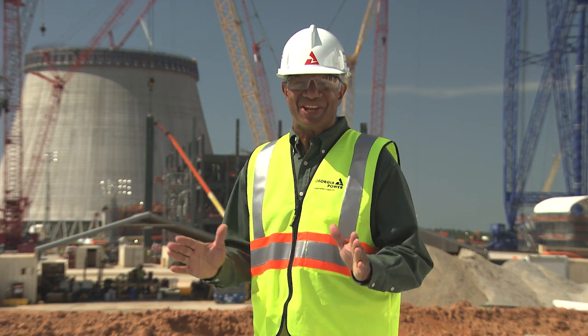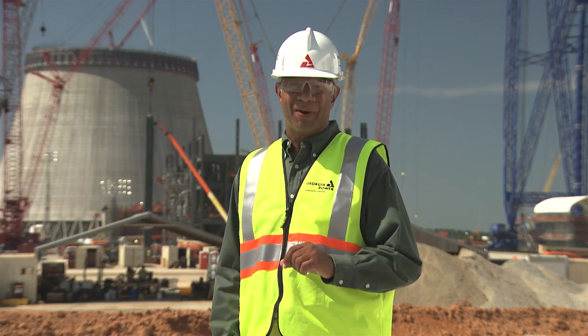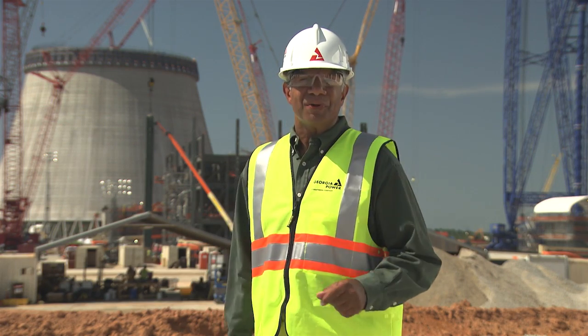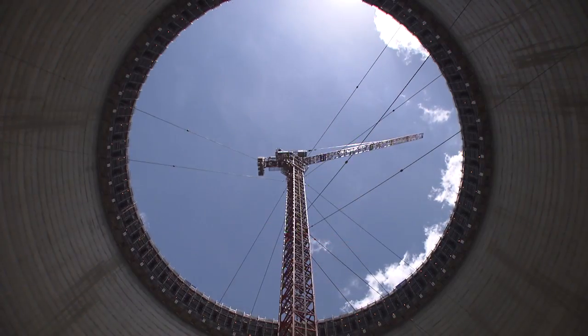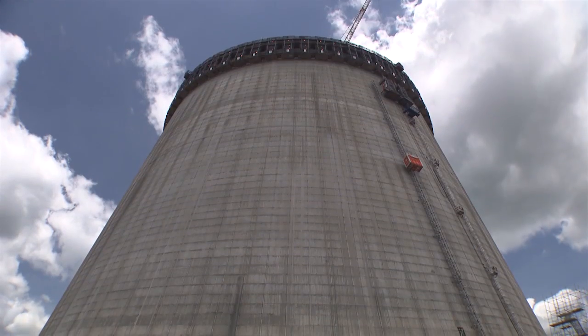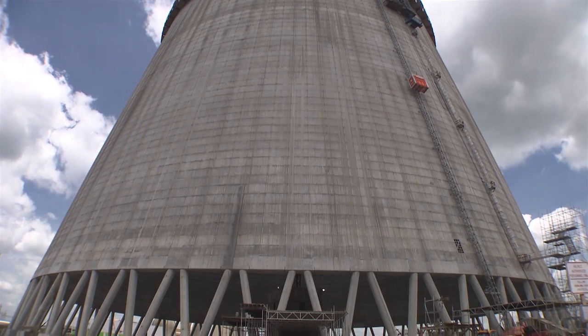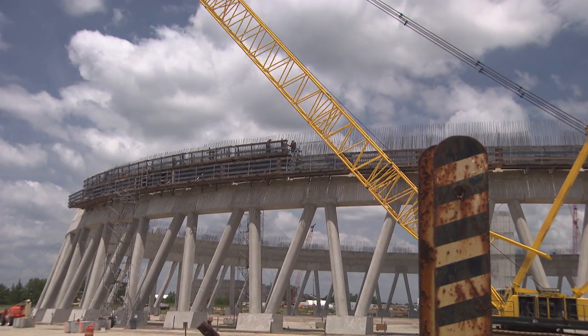Thanks, Griff and Jamie, for that fascinating look into the Port of Savannah and the partnership with Georgia Power. Meanwhile, back here at the site, the Unit 3 cooling tower is reaching higher and higher into the summer sky, with a current elevation of more than 300 feet. The Unit 4 tower is on the way up too, at more than 50 feet in elevation.